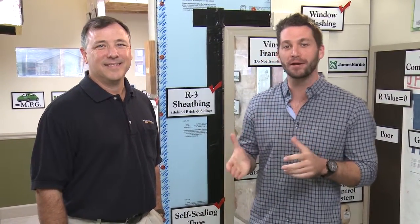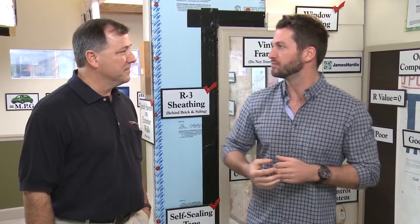David Weekley Homes is known for their energy saver homes and I'm here with Michael, a quality coach for David Weekley. How are you doing Michael? Doing well. So I want to learn what goes into making the energy saver home by David Weekley.